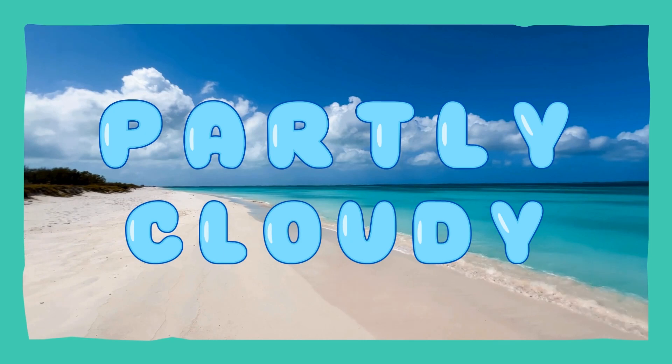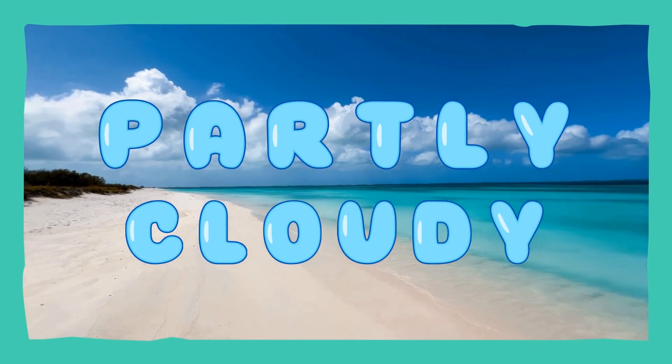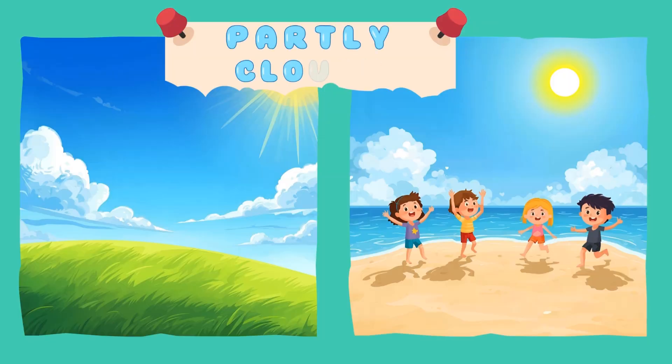Partly cloudy! The sun is out, but there are some clouds too. It is a mix of sun and shade. Partly cloudy! Hooray!